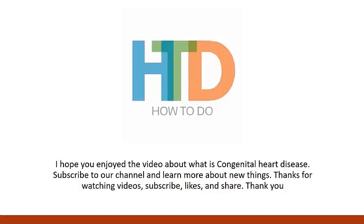Subscribe to our channel and learn more about new things. Thanks for watching. Subscribe, like, and share. Thank you.